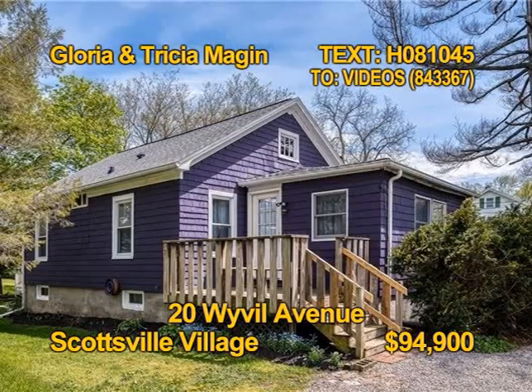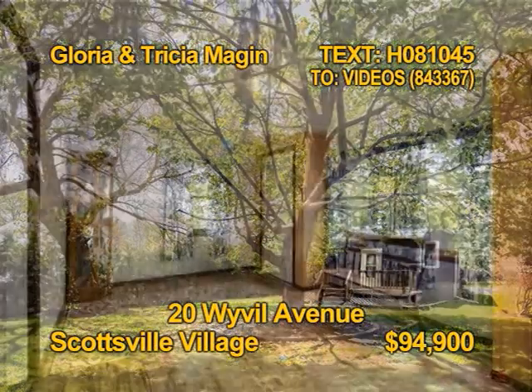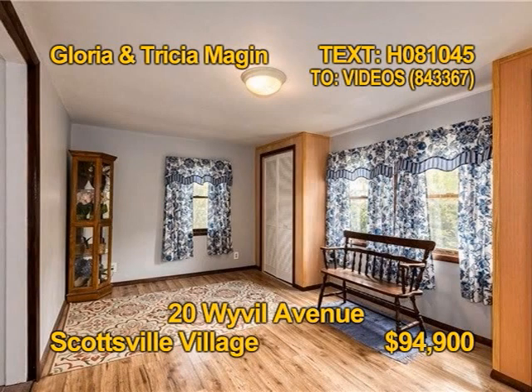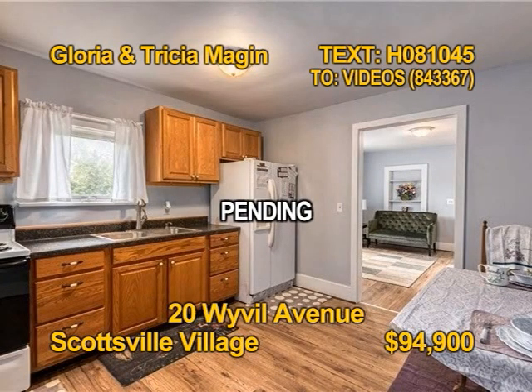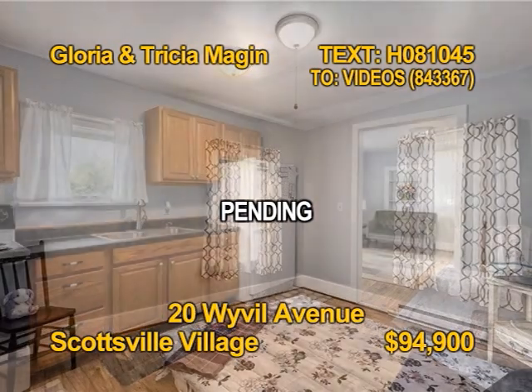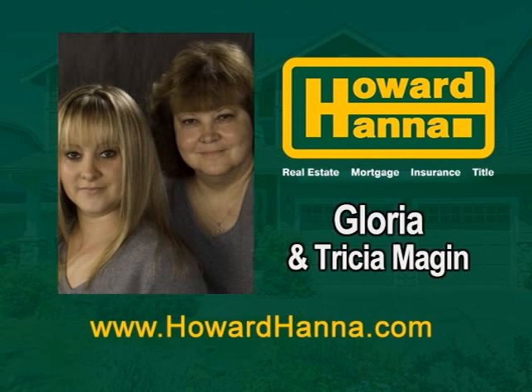Take a closer look at this adorable ranch home located in the village of Scottsville. Relax on either the front deck or rear deck. The lot backs to Johnson Park. You'll find two bedrooms and one full bath in this home. Some recent improvements include interior paint, new flooring, and a new furnace installed in 2019. Prepare meals in a bright, updated kitchen. Gloria and Tricia Megan have all the details.